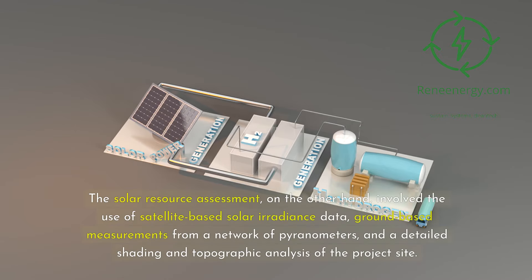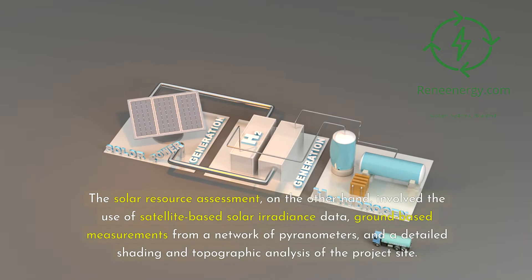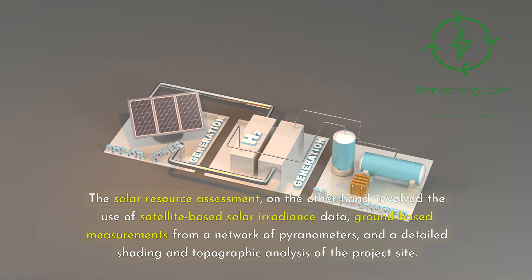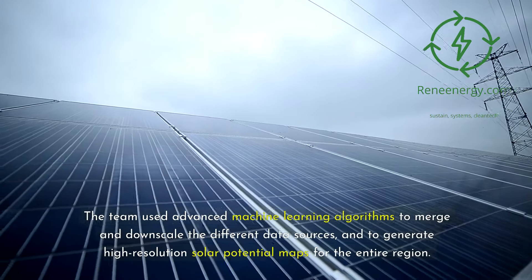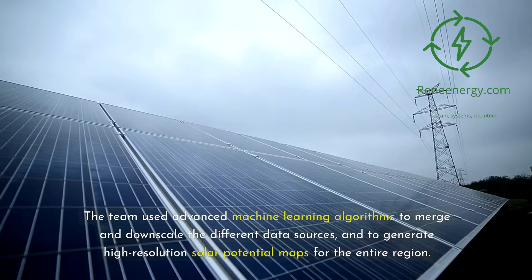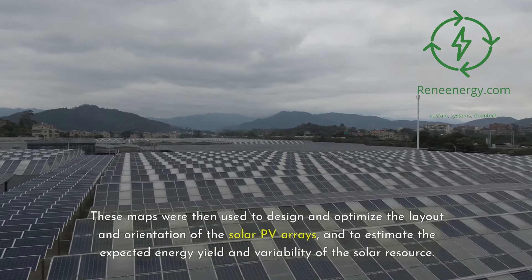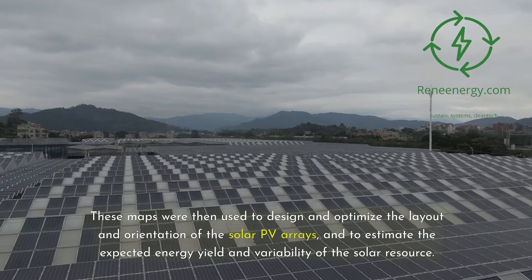The solar resource assessment involved the use of satellite-based solar irradiance data, ground-based measurements from a network of pyranometers, and a detailed shading and topographic analysis of the project site. The team used advanced machine learning algorithms to merge and downscale the different data sources, and to generate high-resolution solar potential maps for the entire region. These maps were then used to design and optimize the layout and orientation of the solar PV arrays, and to estimate the expected energy yield and variability of the solar resource.